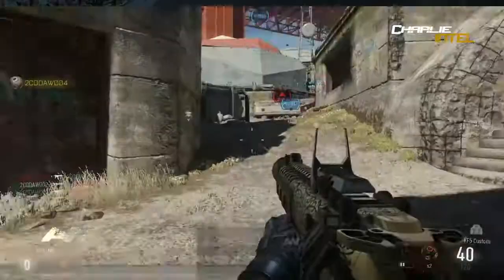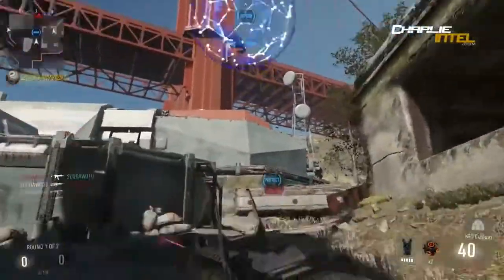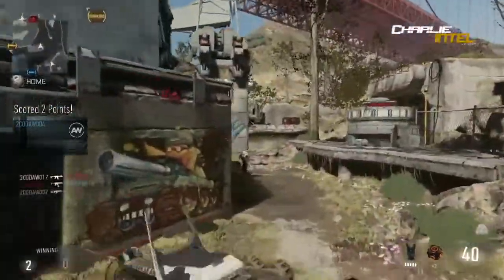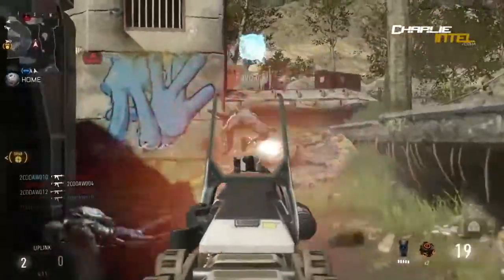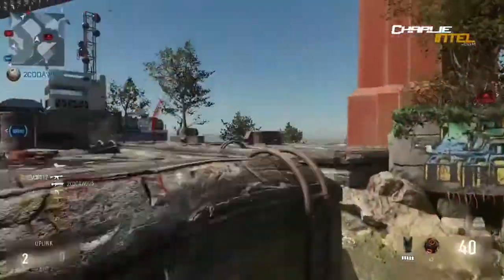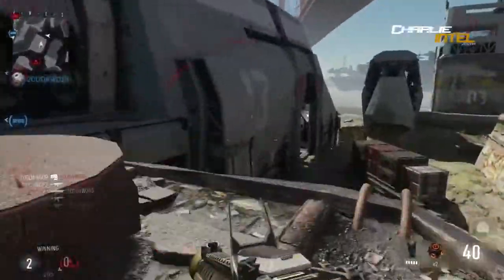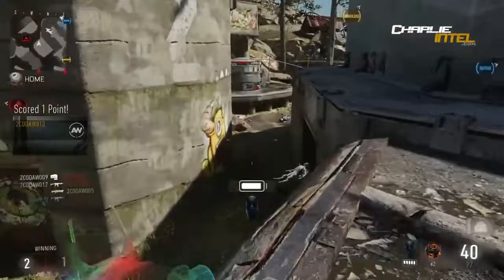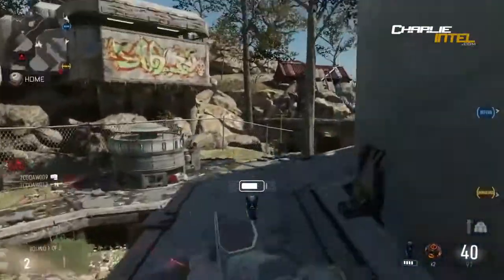There are two shotguns. We've got the TAC-19, which we've all seen because it was in the reveal trailer. There are eight rounds in the magazine and starting ammunition is 8 plus 24. This shotgun looks really cool, just to be honest.